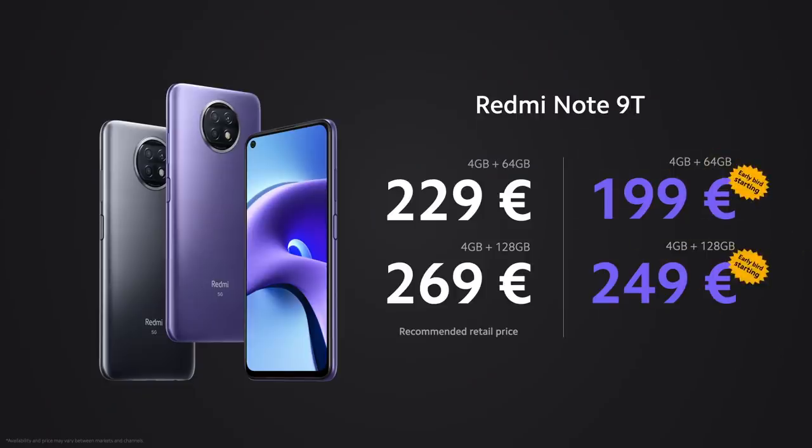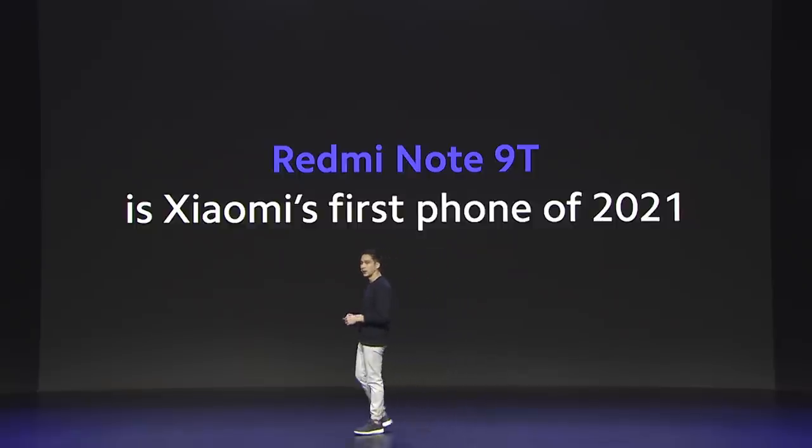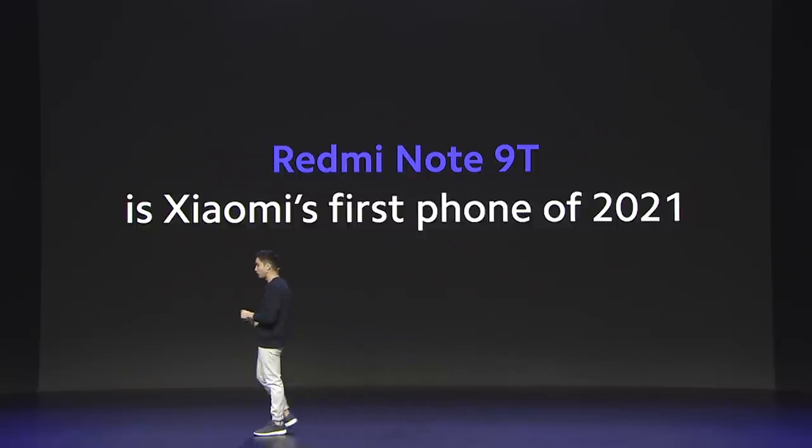Let's take another quick look at the amazing prices for the Redmi Note 9T. That was Redmi Note 9T — Xiaomi's very first incredible phone of the year.